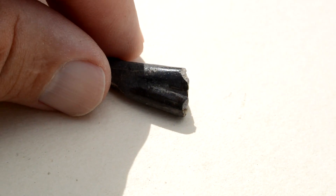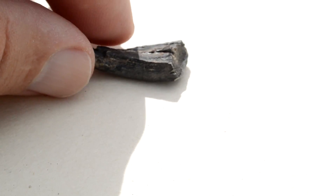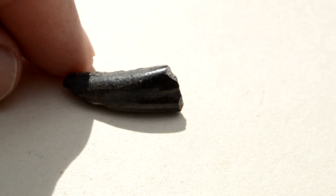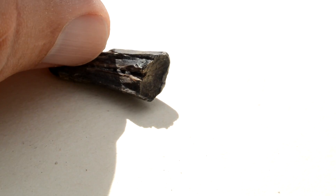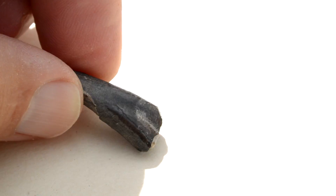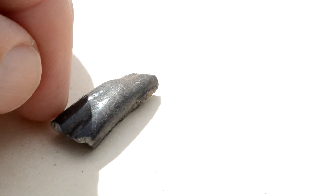This is a prehistoric horse tooth. Mark was not sure whether this was a miniature type horse or this might have been a juvenile horse. That's the chewing surface, and this would be the root end. A nice find.